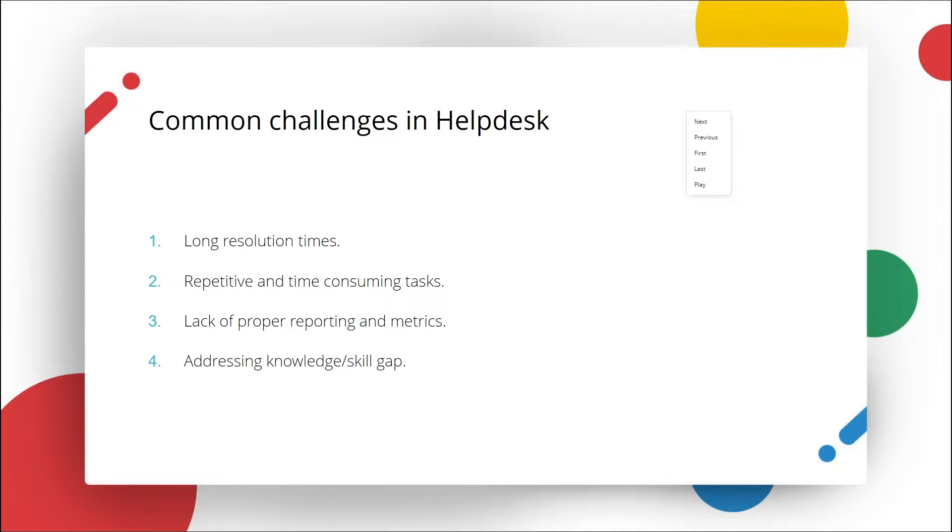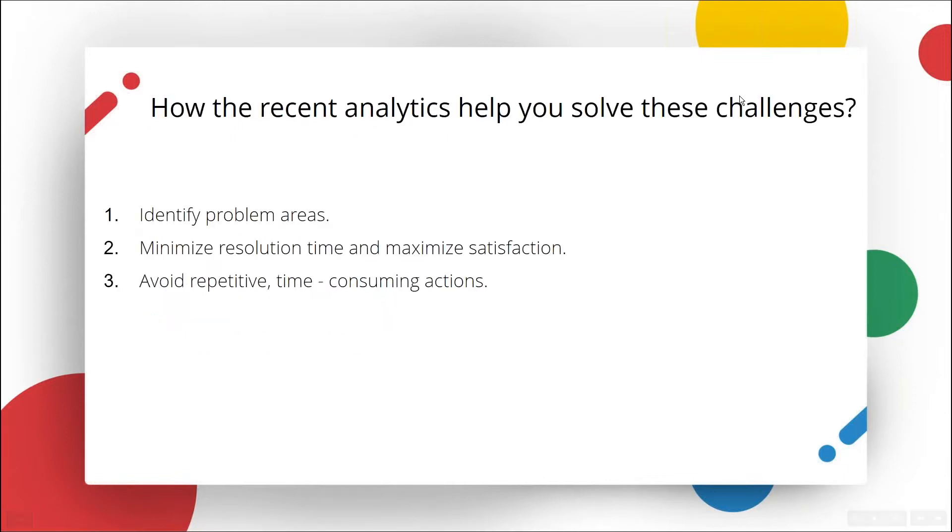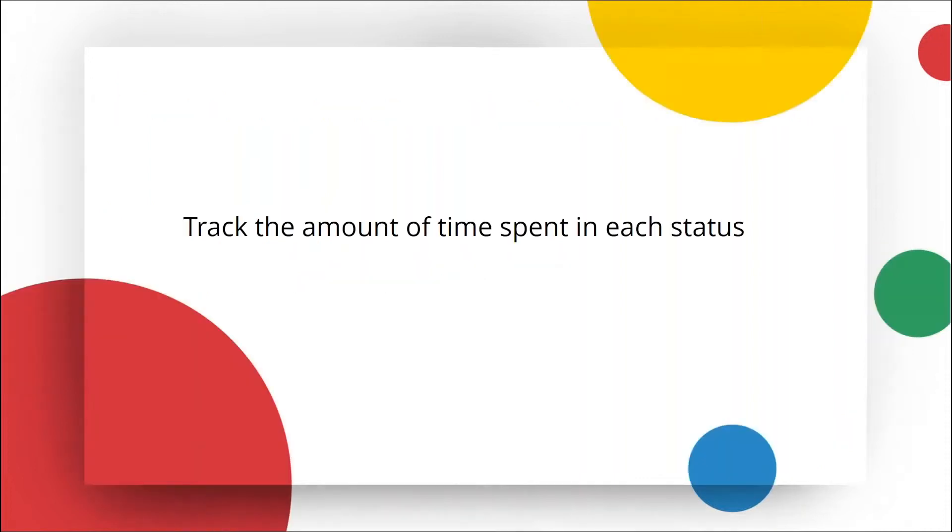We also don't address the knowledge or skill gap of the technicians. You can uncover solutions to all these challenges if you analyze previously unseen patterns and their dependencies. The new analytics introduced addresses these challenges by helping you identify problem areas. It helps you minimize your resolution time and maximize your satisfaction rate, and also avoid the repetitive and time-consuming actions. Let's get started. Tracking the amount of time spent in each status: how many of you know the average amount of time a request spends on an on-hold status?